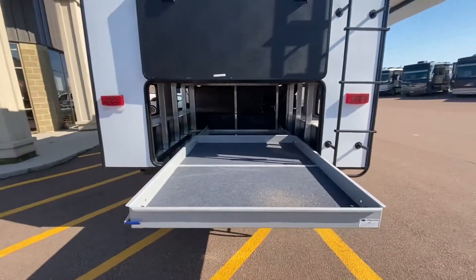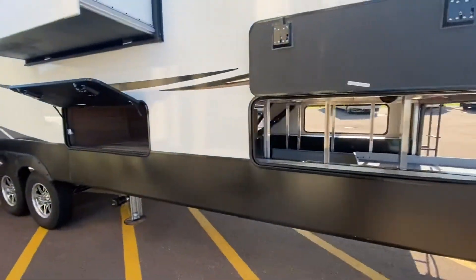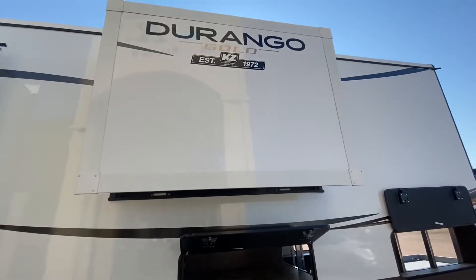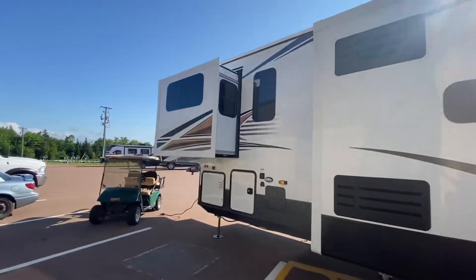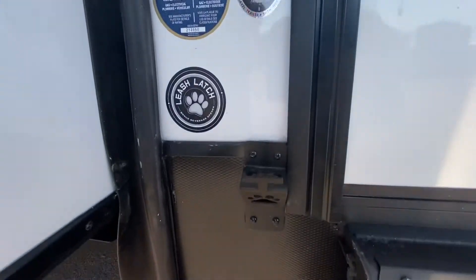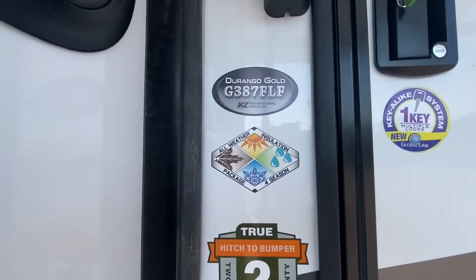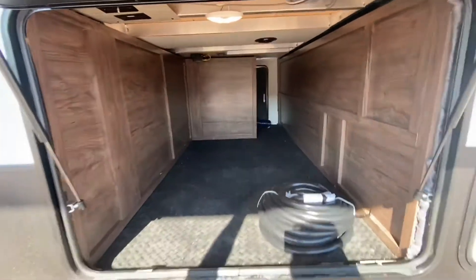This might not have a mid-bunk for kids, however that would be a great spot for them. Look at the storage - incredible. There's the slide for the master bedroom, and here's the kitchen front living room slide. We got some solid steps, a doggy latch that doubles as a can opener and beer opener, two-year warranty, all-weather package, and another sleeping area for the kids.